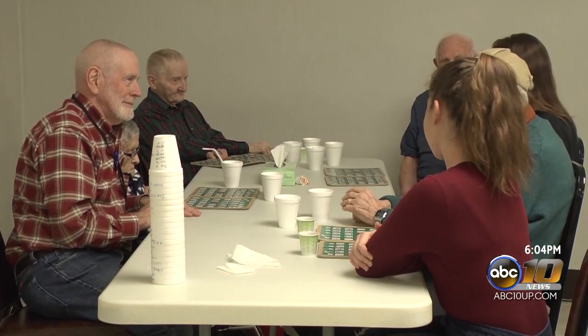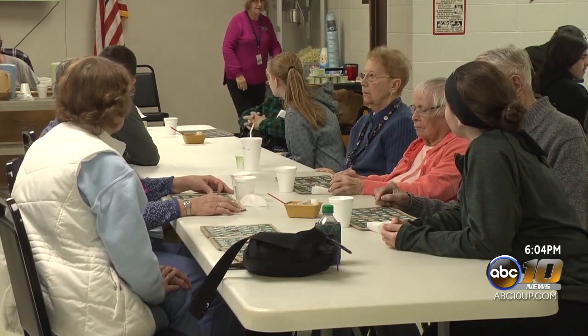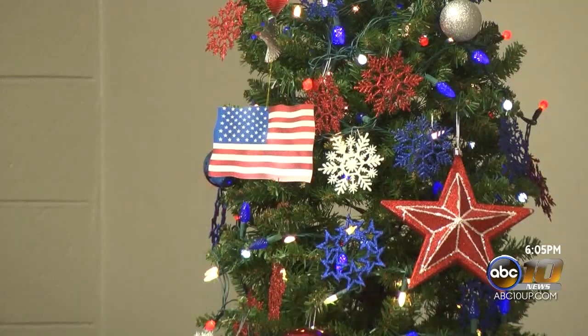Many residents aren't able to spend Christmas with their loved ones, so getting a special present on Christmas Day can give them a little holiday cheer just when they need it.